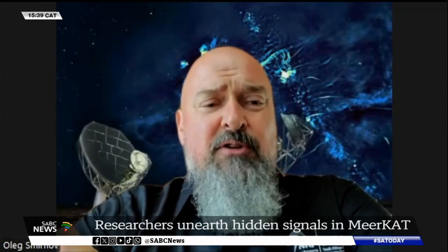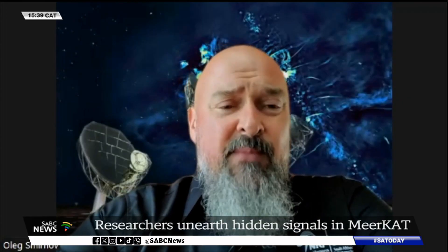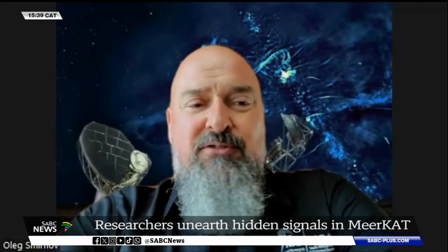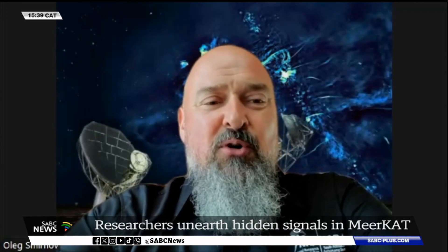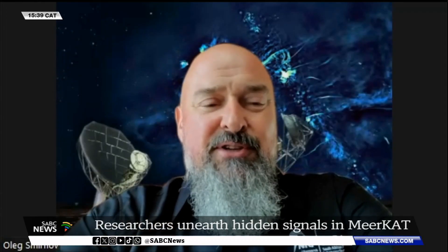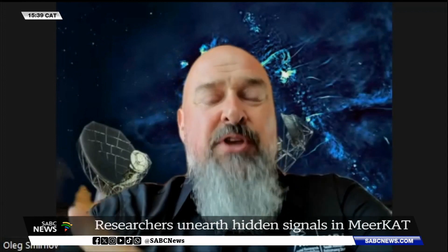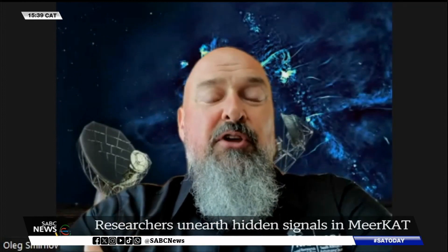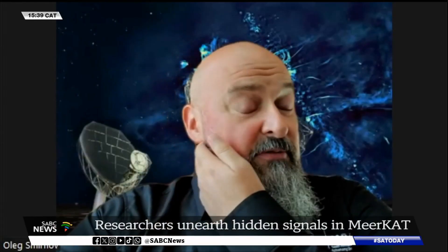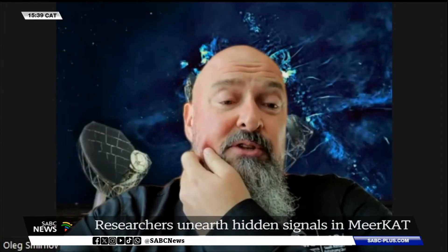Pulsars are basically remnants of dead stars that have blown up in a supernova explosion, and then the core of the star collapses to something called a neutron star — an object that could be only a few kilometers across but has the mass of Cape Town basically — spinning very rapidly and inducing radio radiation from its environment. That's one sort of thing we're finding with this technique.